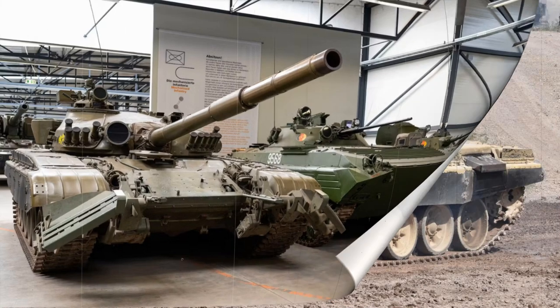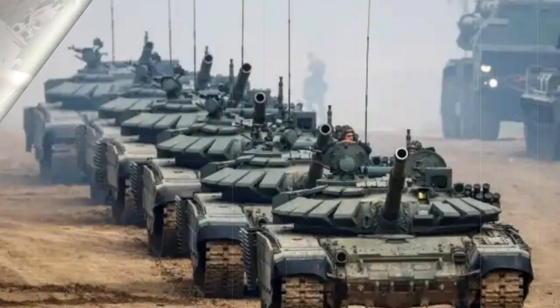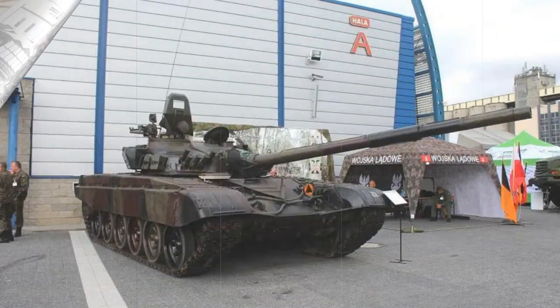The T-72 utilized a 125mm D-81TM 2A46M smoothbore main gun, and this instrument could fire a healthy dose of projectile types — 39 maximum carried aboard — including HEAT-FS (high explosive anti-tank, fin-stabilized), HEFRAG-FS (high explosive fragmentation, fin-stabilized), and APFSDS (armor-piercing, fin-stabilized discarding sabot). Common to other Soviet or Russian tanks, the T-72 main gun could also fire a guided anti-tank missile from the barrel. To counter any potential armored or unarmored battlefield threat, a mix of projectiles was carried by all Red Army T-72 tanks.